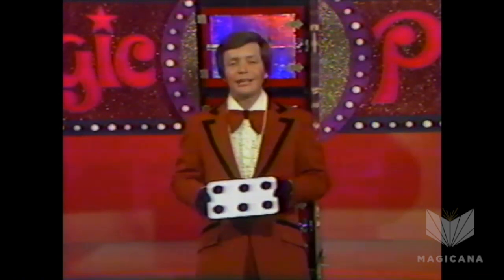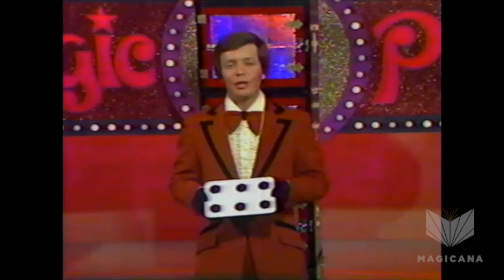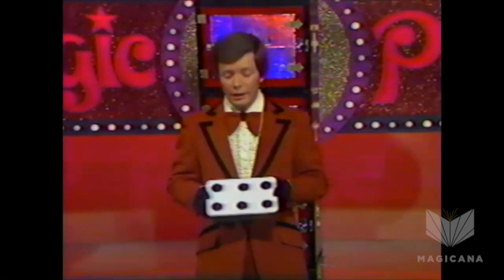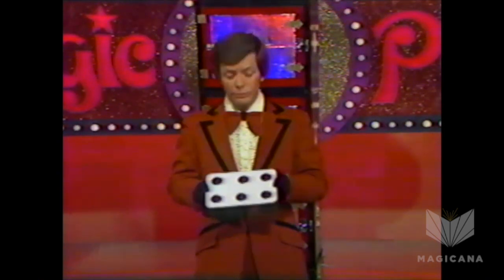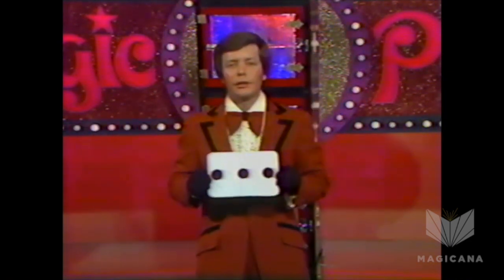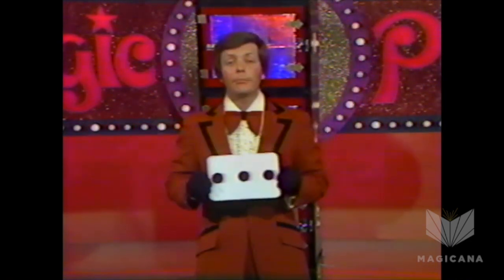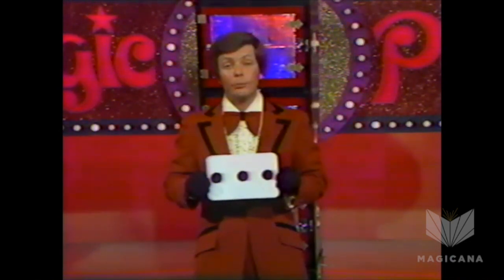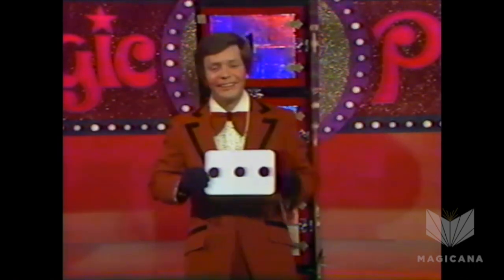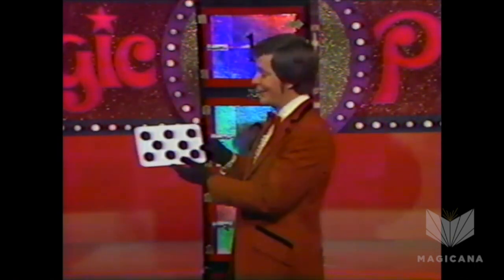Still later in the evening, the same gentleman called out that he wanted to see side number 8. I said, sir, I've already shown you side number 6 and side number 3. Now, what more can you ask of me? He stood up and said he wanted to see side number 8 now. He was a very, very big man. So I showed him side number 8.